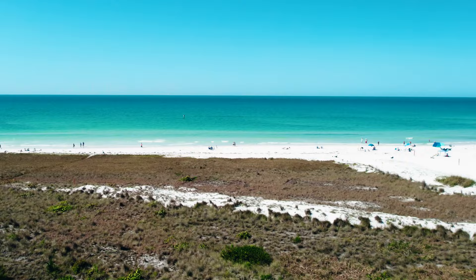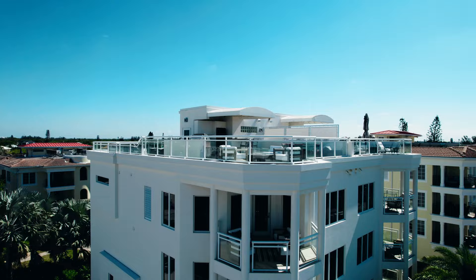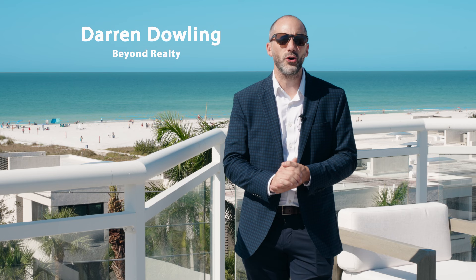Do you want to live the Siesta Key lifestyle? We've got a new listing just steps away from Beach Access 5. Welcome to 301 Beach Road, this is our newest listing. I'm located here on the rooftop with a beautiful view of Siesta Key.